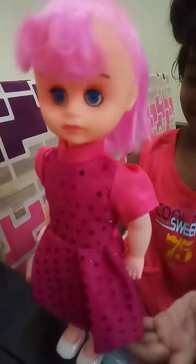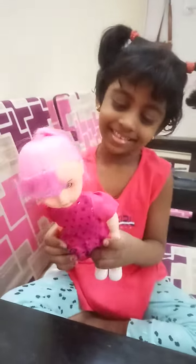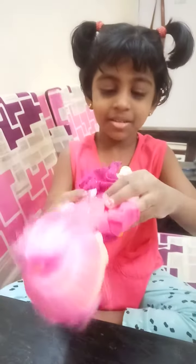She has a new doll. Why is she falling? You have not given her food. Maybe, but we can also.